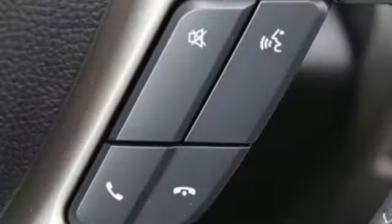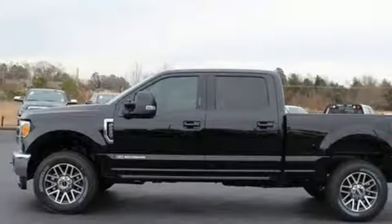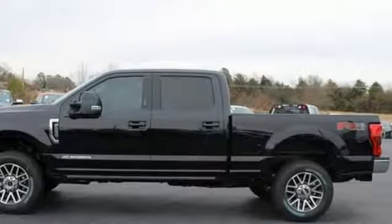Car and Driver remarks the full size truck world remains wedded to the idea that bigger is better and that too much power will never be enough. Every generation has its Ford. This one's yours.